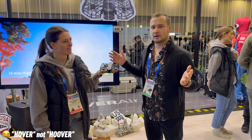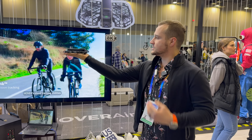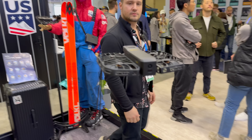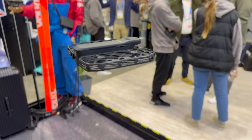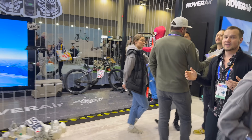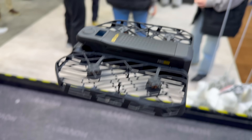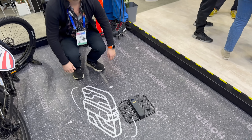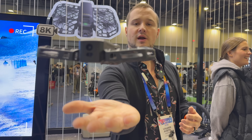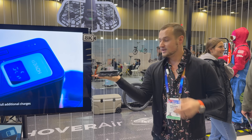We're here at Hoover Air with their flagship X1 Pro Max. I'm going to sit and get it activated — right now it's focused on me at all times. I can walk around, go over here, and it's going to follow me, which is really cool. These do a pretty incredible job of following you around. And if we want to stop it, we simply put our hand on the bottom and it just lands on my hand.